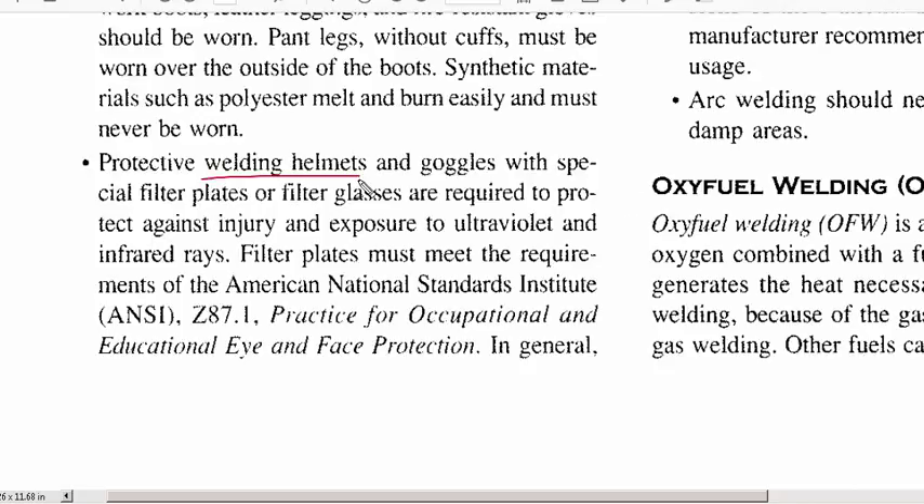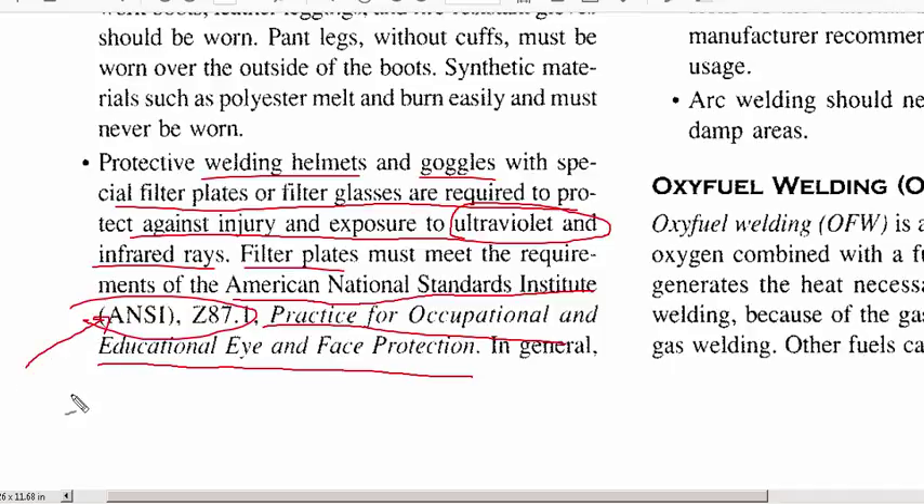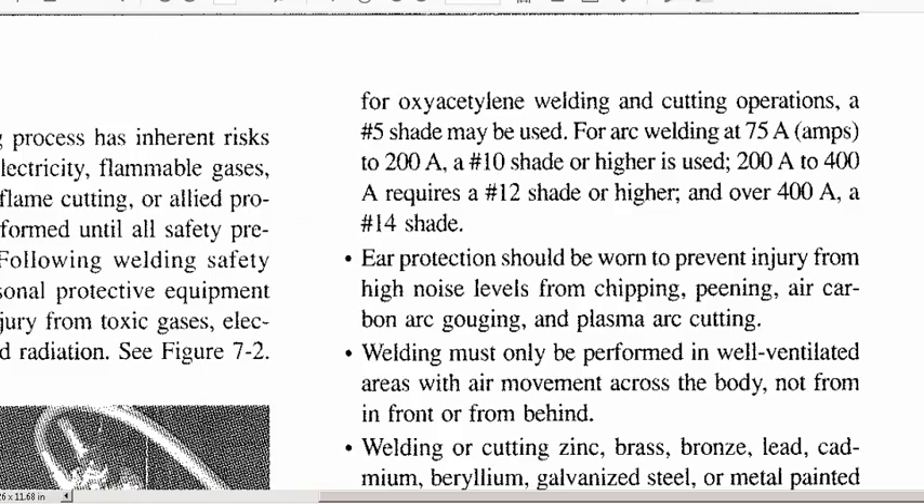One of the big ones is your welding helmet — helmets themselves must pass certification to be sold. Goggles require special filters to protect against ultraviolet and infrared rays. Filter plates must meet ANSI Z87.1, which is the standard for occupational and educational eye and face protection. OSHA doesn't have all the standards — there are different groups, and some companies add their own requirements on top of these minimums.